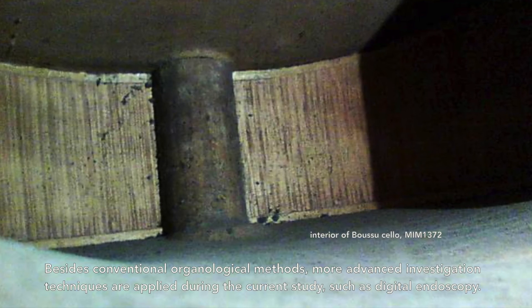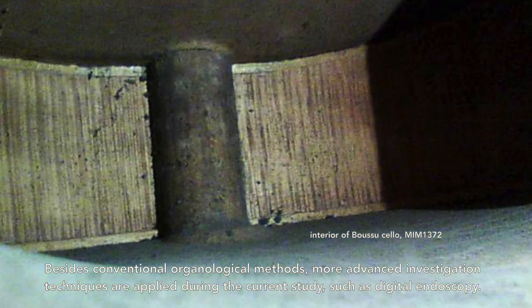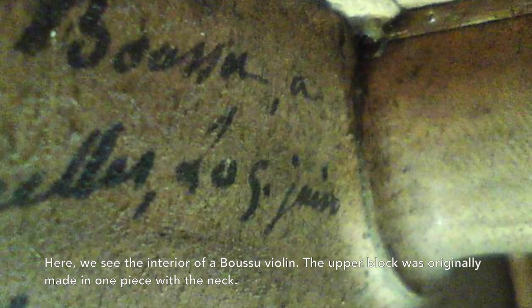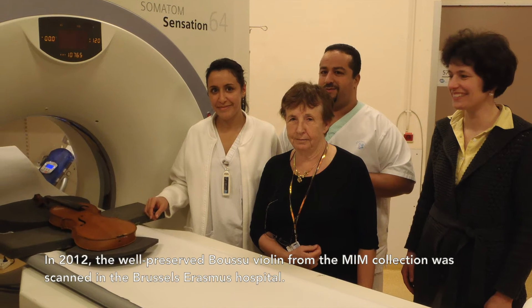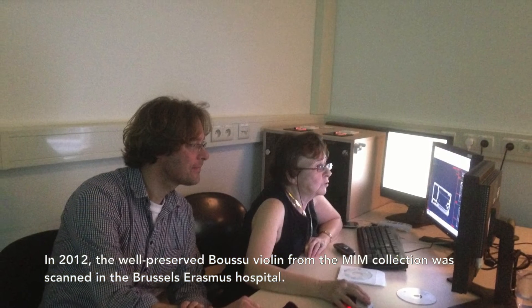Besides conventional organological methods, more advanced investigation techniques are applied during the current study, such as digital endoscopy. Here we see the interior of a Boussou violin; the upper block was originally made in one piece with the neck. A first CT scan of an instrument by Boussou was made in 2010 at the Leiden University Medical Center. Two years later, the well-preserved Boussou violin from the Mien collection was scanned in the Brussels Erasmus Hospital.